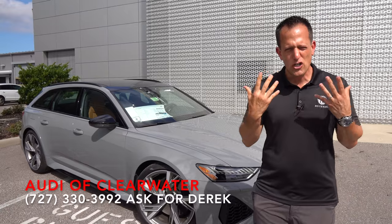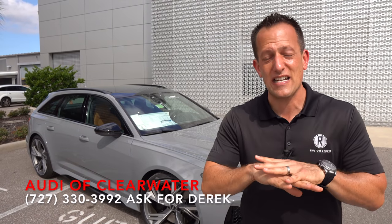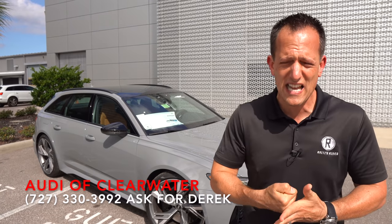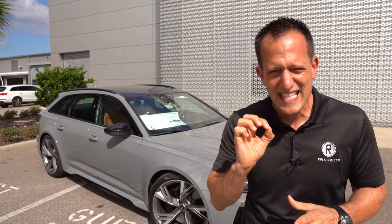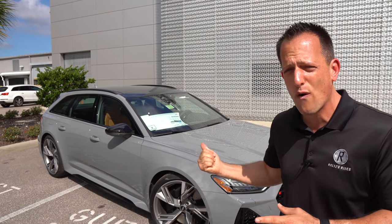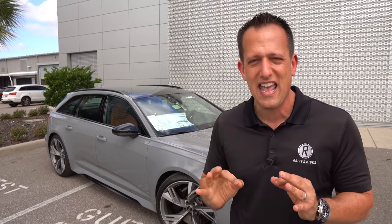Before we get into this German Euro muscle car of a wagon, let's talk about what's going on. Audi does things that defy the laws of physics with their rich racing history, deep style and luxury, and attention to detail. Many people here in the US thought Audi wouldn't bring the RS6 Avant because wagons just don't sell well — there's that SUV craze. But Audi decided to bring basically one per dealership, and this one is available here at Audi of Clearwater. The spec on it is absolutely perfect.